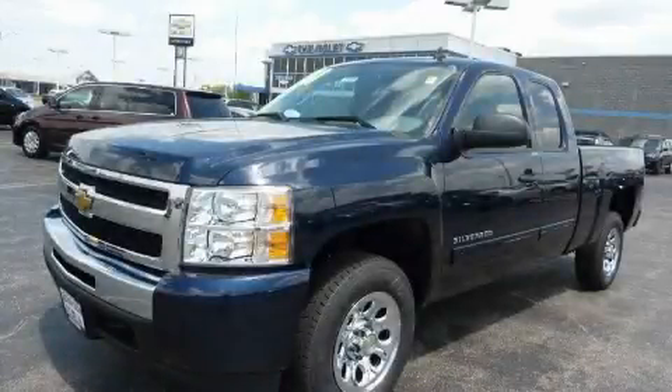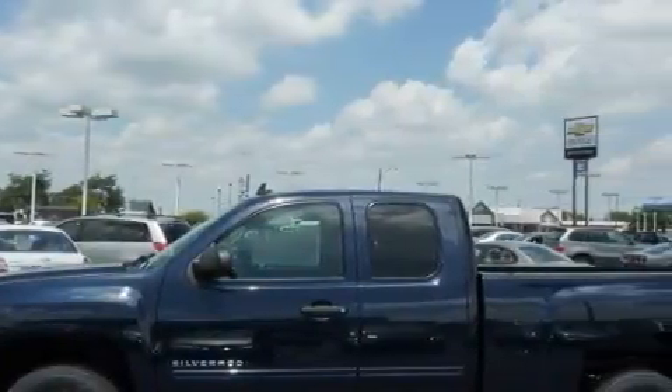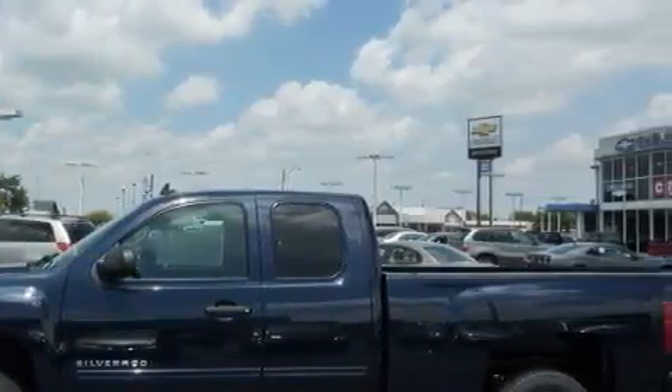This is a 2011 Chevrolet Silverado. It has the power to move what you need and the look too. It has a 4.8 liter 8-cylinder engine and an automatic transmission.